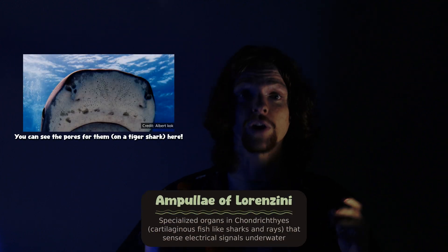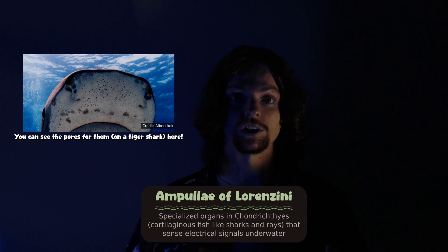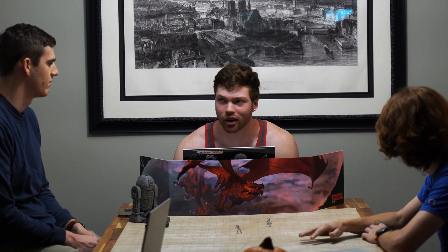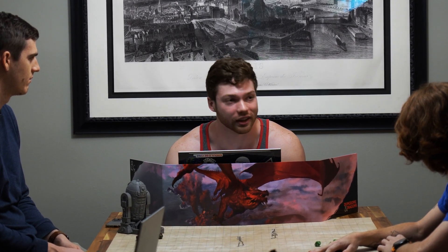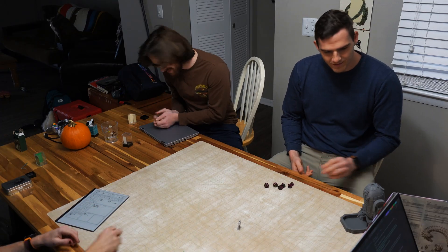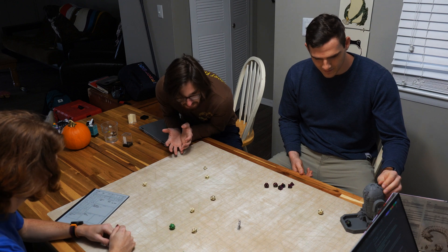These electroreceptors are called ampullae of Lorenzini, which I think I used in D&D once. As you guys turn the corner, you see the back of a man in a large cloak. He slowly turns. His skin is pale and he bares his fangs. You recognize him. Ampullae of Lorenzini, level 10 vampire wizard. Roll initiative. Aw, man! Nat 20!